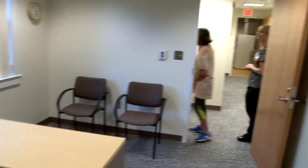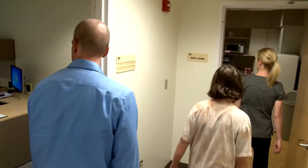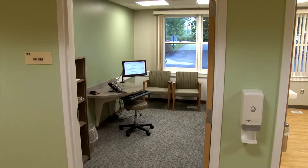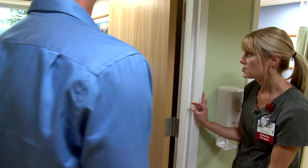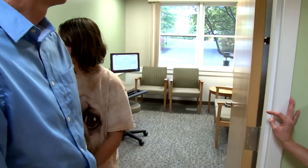This is our new addition. This was a wall — it was a dark room before — and they've pushed out and created some new office space. With our social worker and our dietitian before, they didn't have their own space. They used to just use any available exam room or an office, but now they have their own room.